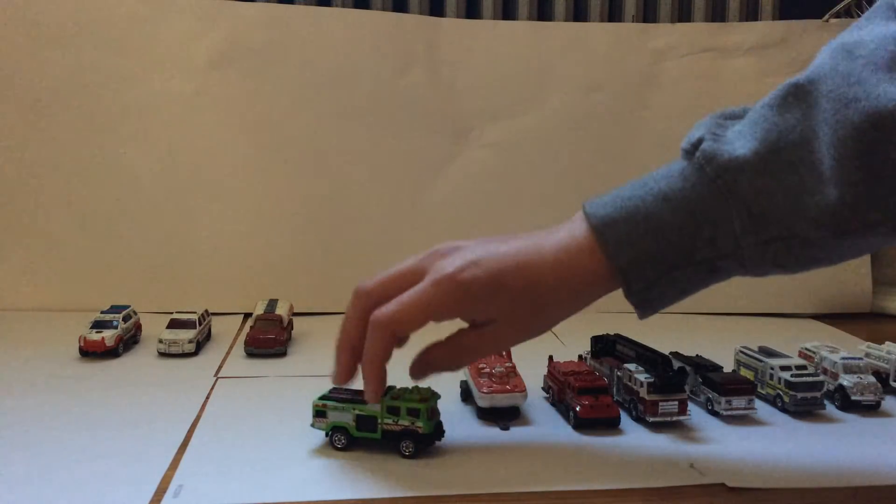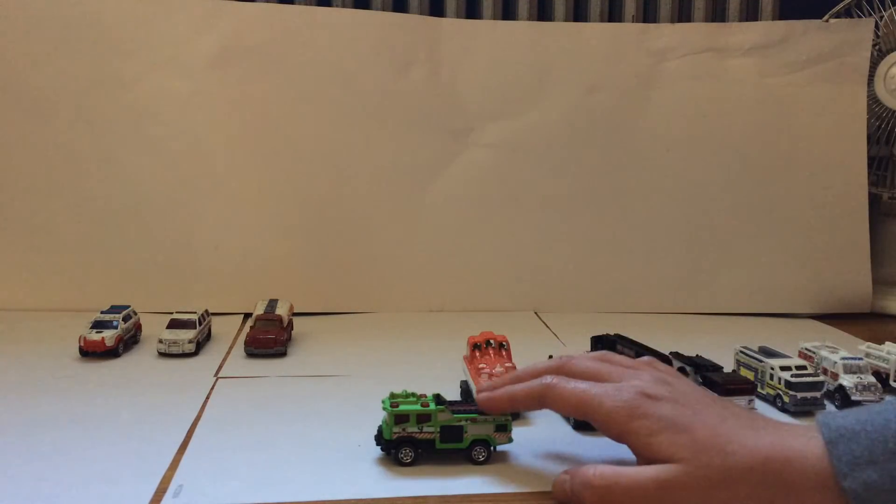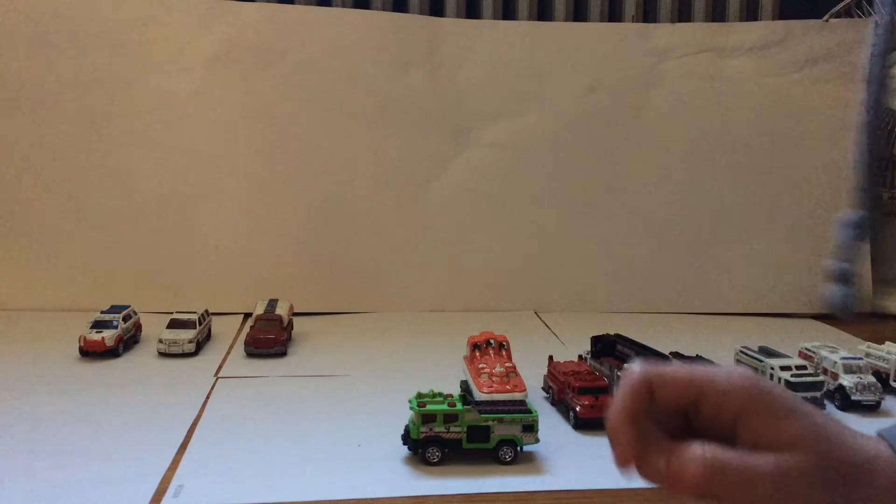This is Squad 4 — or I should say Rescue 4. Basically like Rescue 1. This is my secondary rescue unit.